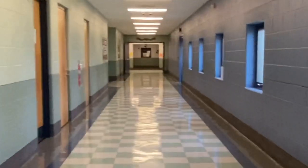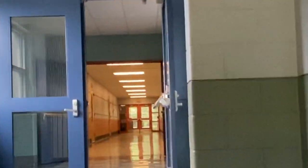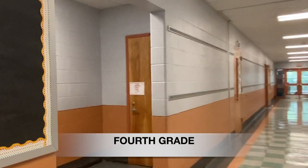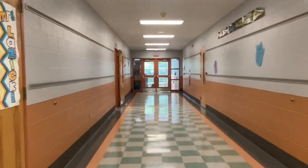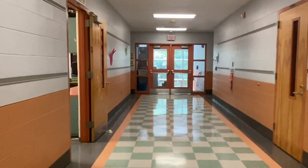Back at the rotunda, we're going to make our way upstairs using the stairwell on our right to get to our classroom wings upstairs. Grades 4th, 5th, and 6th can be found on the second floor. Our first wing we encounter is our fourth grade wing. Each wing has restrooms at the beginning of the hallway along with six classrooms.